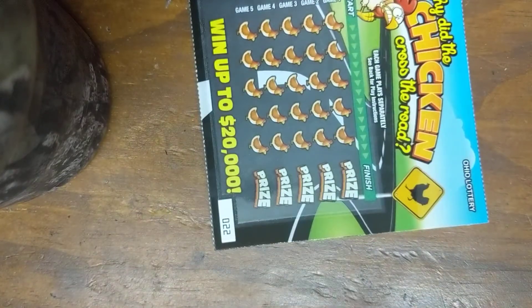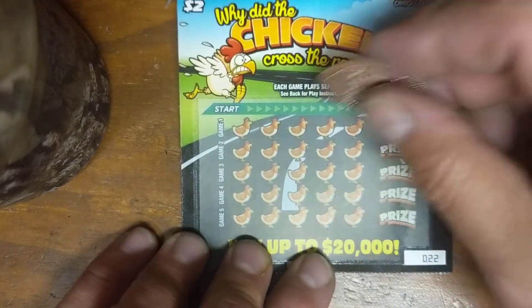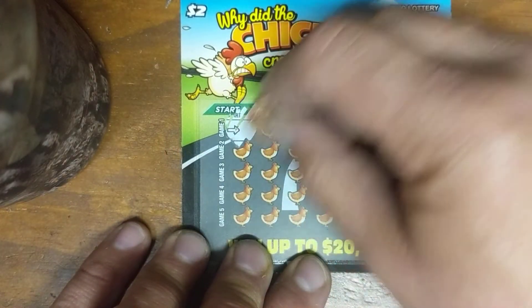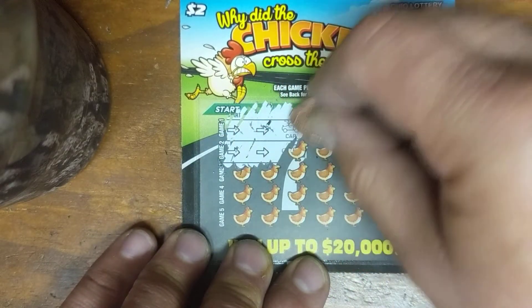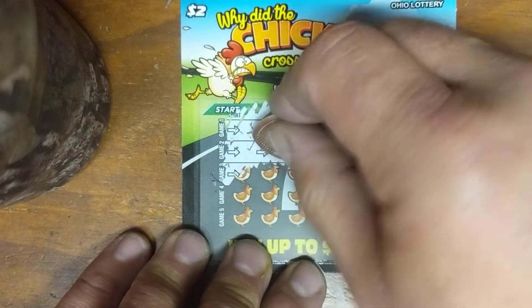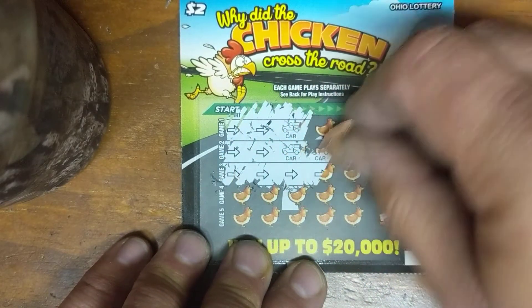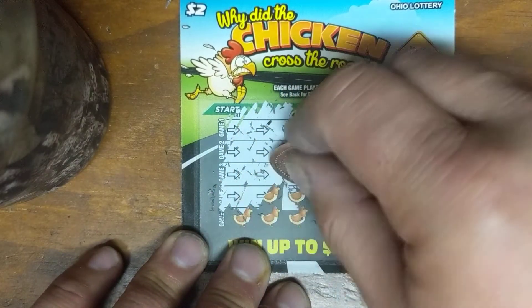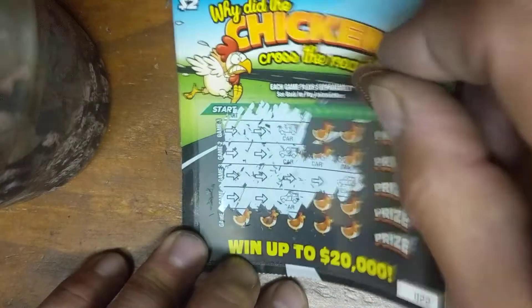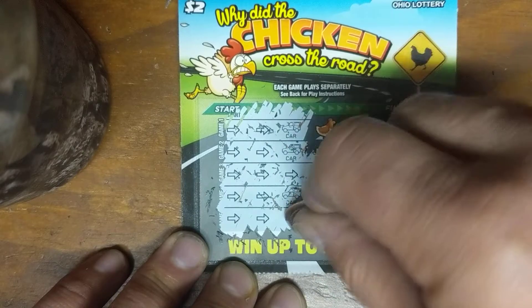Ticket 22. Skadoo! Here we go. Car. Car. They're going to give you a car on the very first spot. Can we do it? Nope. Car. Car. Do it. Nope. Car. Boom. All right.